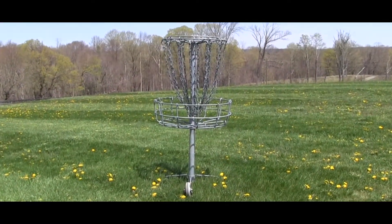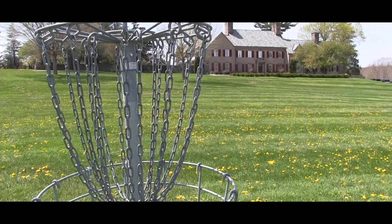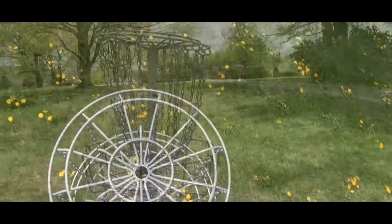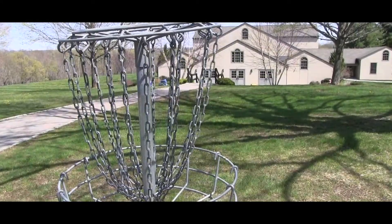Many of you know we have our own disc golf course around Glen Home, which is very popular with the students. Due to some fundraising efforts and generosity, we've been investing in not only enhancing our existing course but also expanding an additional nine-hole basket around campus to increase the amount of students that can play. We're also investing in brand new discs and bags for all the students, so we're looking forward to getting out and doing some disc golf this spring and summer.